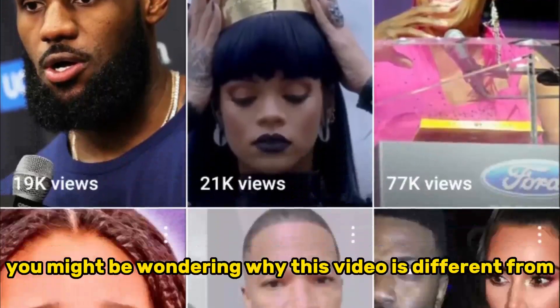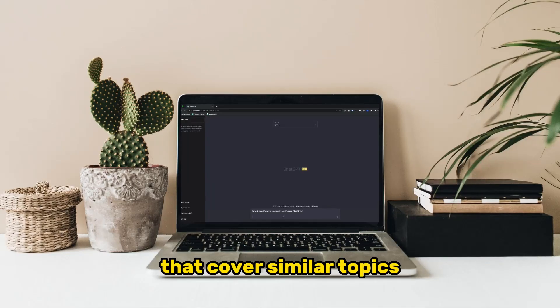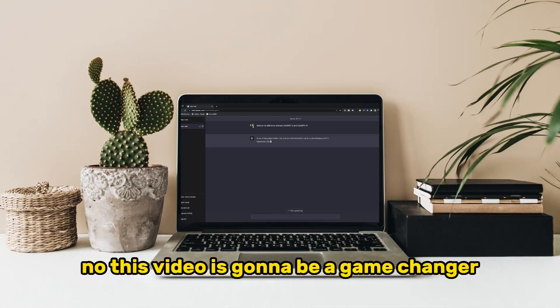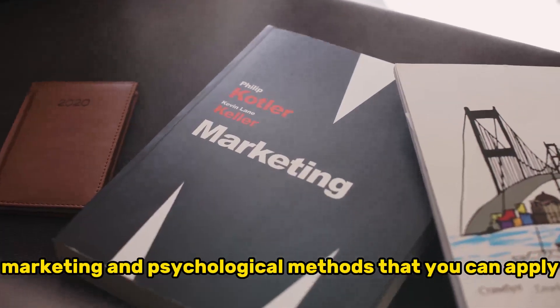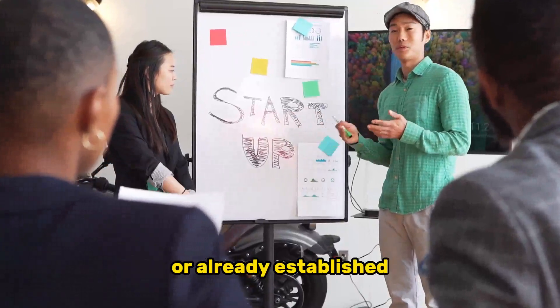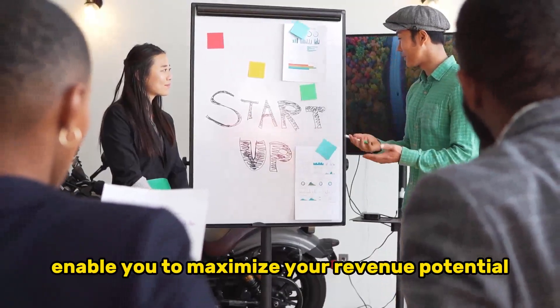You might be wondering why this video is different from the countless others on YouTube that cover similar topics. Well, the answer is simple. I'm not just going to give you vague advice and general tips. This video is going to be a game changer because I am going to provide you with precise marketing and psychological methods that you can apply to your own page. Whether you're just starting small or already established, these strategies will enable you to maximize your revenue potential.